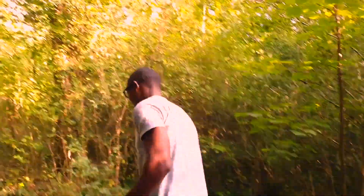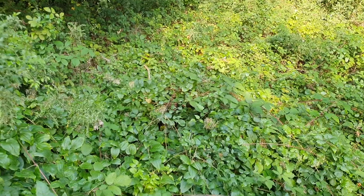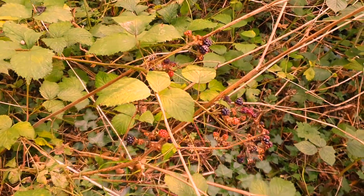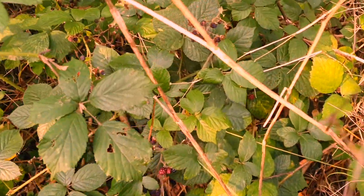I've started seeing herbs around here, but I won't take anything close to the road because of dirt, dust, and all those kinds of things. So we're still going deeper into the forest.